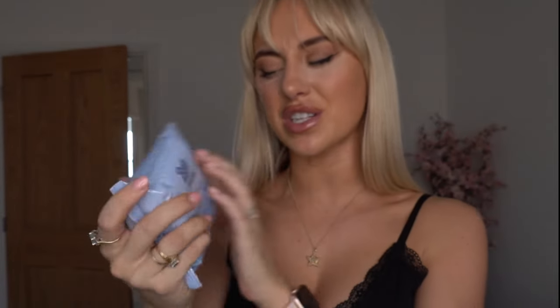These are my favourite makeup wipes — Boots Own. I have the blue packet which I think is sensitive skin, or the pink packet which is just the original. Best makeup wipes.